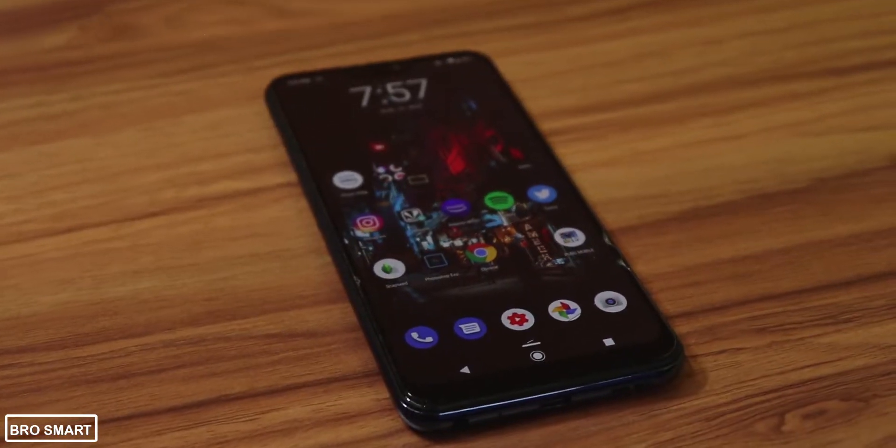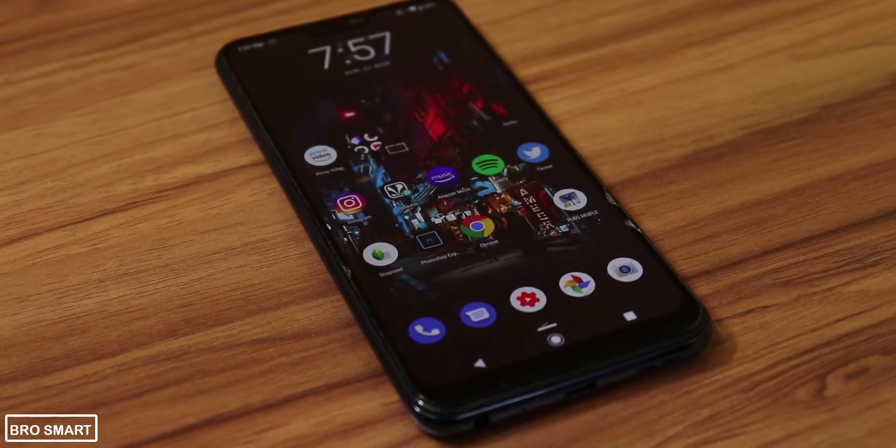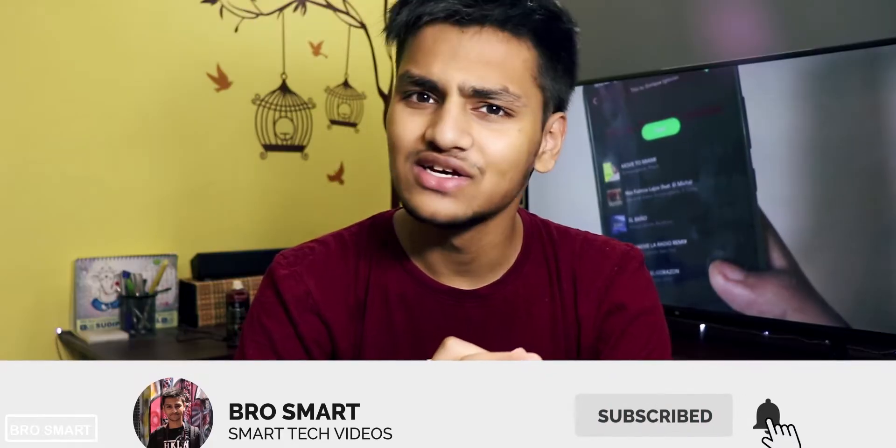That was the video. I hope you really enjoyed it, and if yes, do smash the like button. If you are new to the channel, please subscribe for more interesting videos just like this one. As always, thank you so much for watching. This is ProSmart and I will see you guys in the next video. Bye!